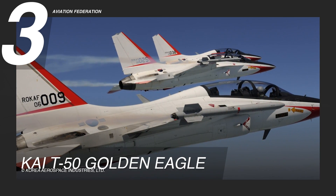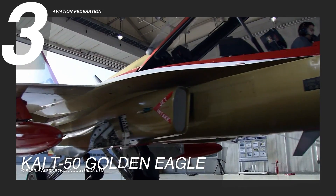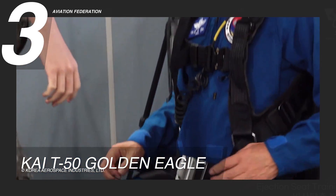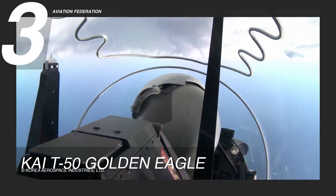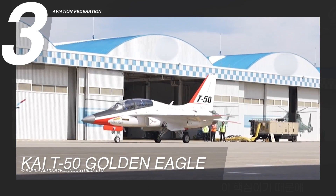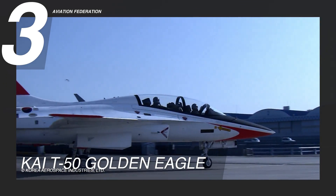Claiming the third spot is the KAI T-50 Golden Eagle, a supersonic advanced trainer and light combat aircraft developed in collaboration with Lockheed Martin. Specifically designed to train fighter pilots on fifth-generation fighter platforms, it is considered the nation's first supersonic aircraft and is among the limited number of supersonic trainers globally. This jet has garnered significant interest from various Asian countries, leading to its adoption in the air forces of the Philippines, Indonesia, Iraq, Malaysia, and Thailand. The T-50 is powered by a General Electric F-404-102 turbofan engine generating a robust 17,600 pounds of force.